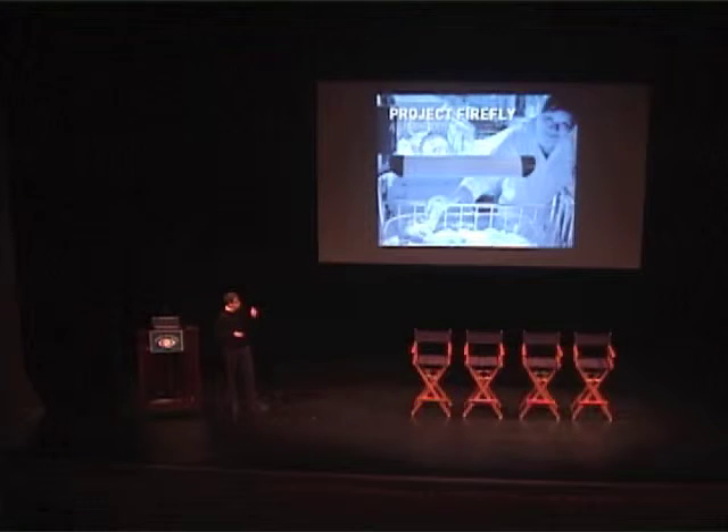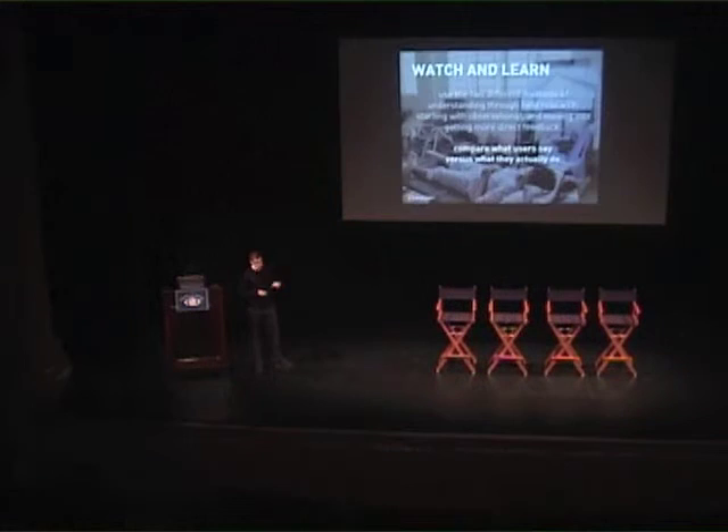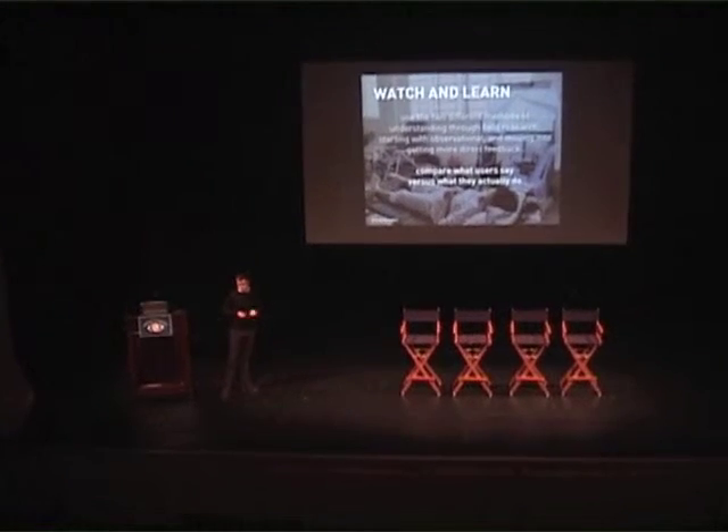I'm going to use our latest project, Project Thrive, as an example. When we go through the research stage, we have a local partner interviewing people with these cards, trying to get really precise information based upon pointed questions.